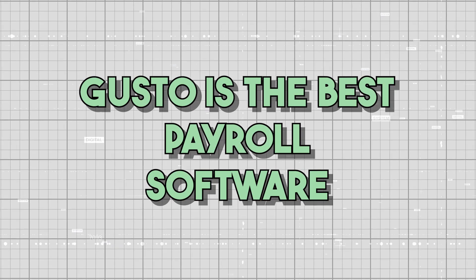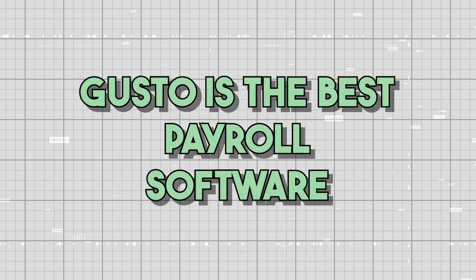That's my review of Gusto Payroll. I hope this review was helpful and that you learned some more about Gusto that can hopefully influence your decision. For me, Gusto is the best payroll software out there. I've tried other platforms like ADP and QuickBooks, and Gusto just sort of blows them out of the water.